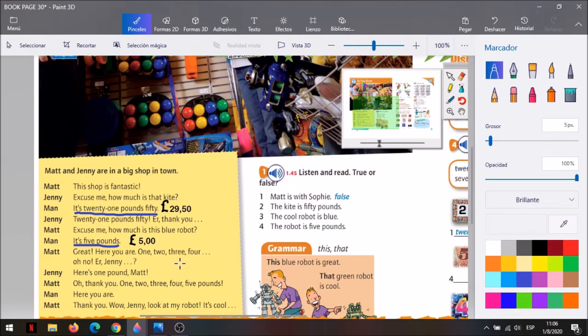Mira acá al lado, hay unas oraciones. La primera dice: Matt is with Sophie. False. La nena no era Sophie, es Jenny. La segunda dice: The kite is fifty pounds. Fifty pounds, cincuenta. No. Así que le ponemos la F de false. Number three: The cool robot is blue. ¿Era blue el robot? Yes. True, le ponemos la T. Y la número cuatro: The robot is five pounds. ¿Salía five pounds? Yes. Is true. Entonces, este ejercicio quedó: false, false, true, true.